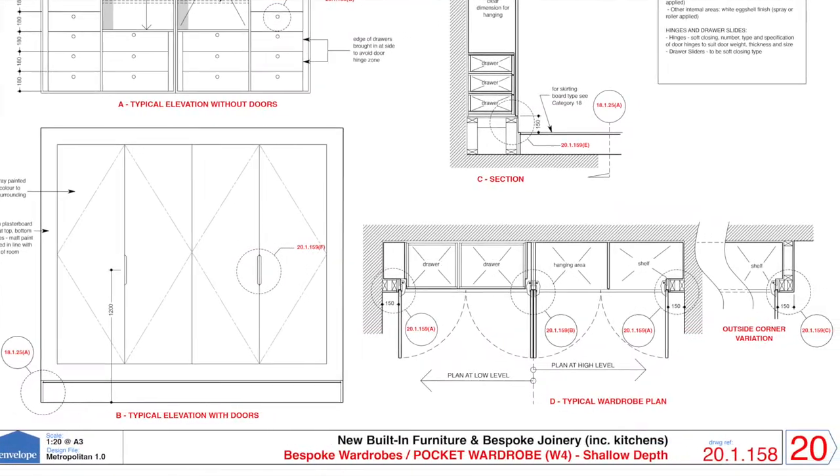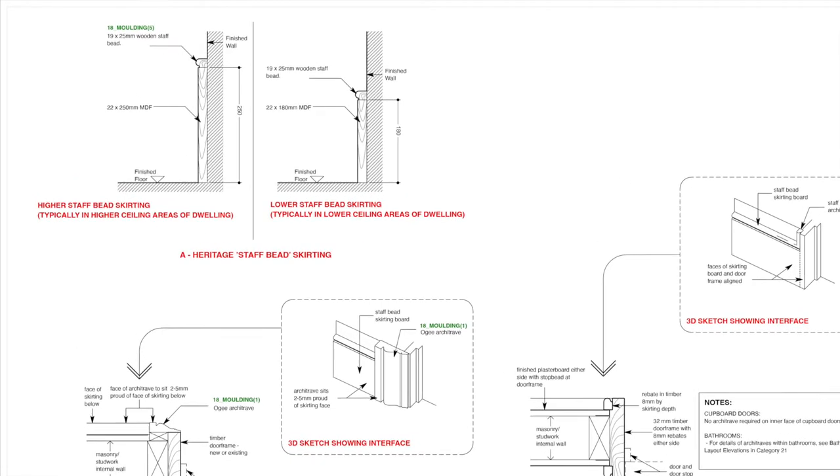If you are refurbishing a wider area, coordinated skirting board details for the rest of the room are also provided.